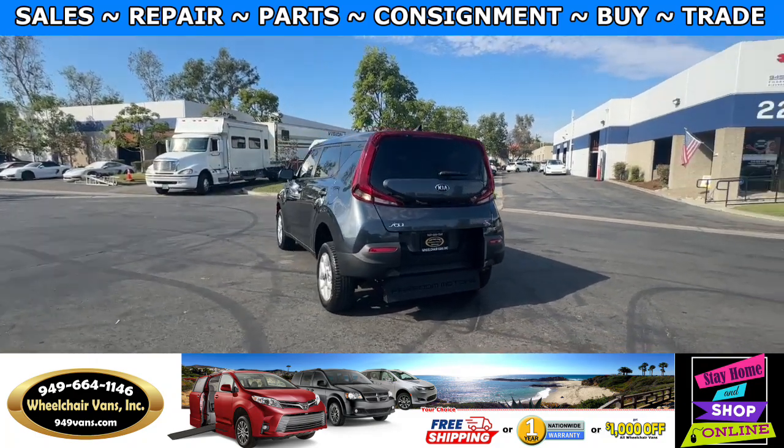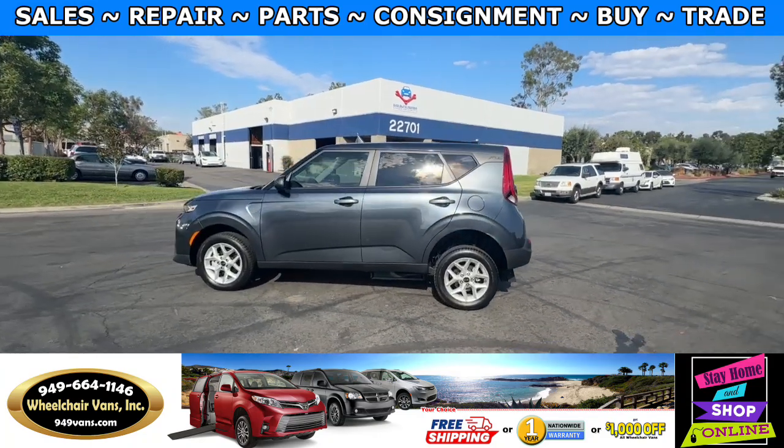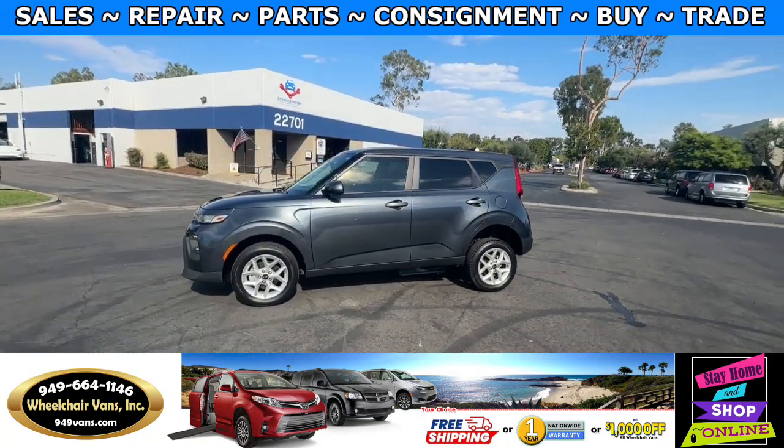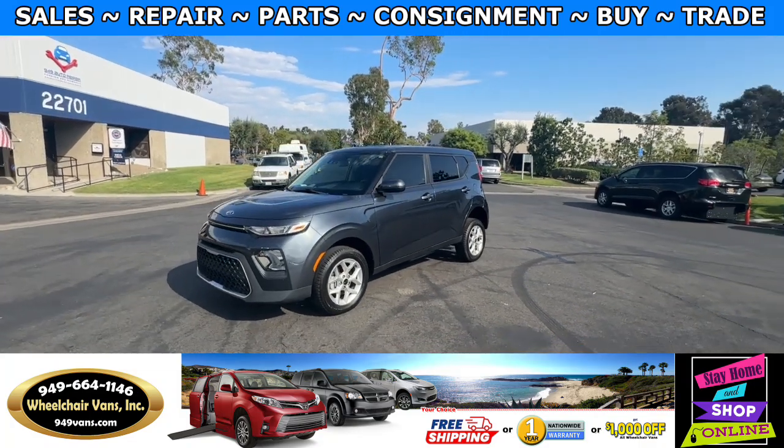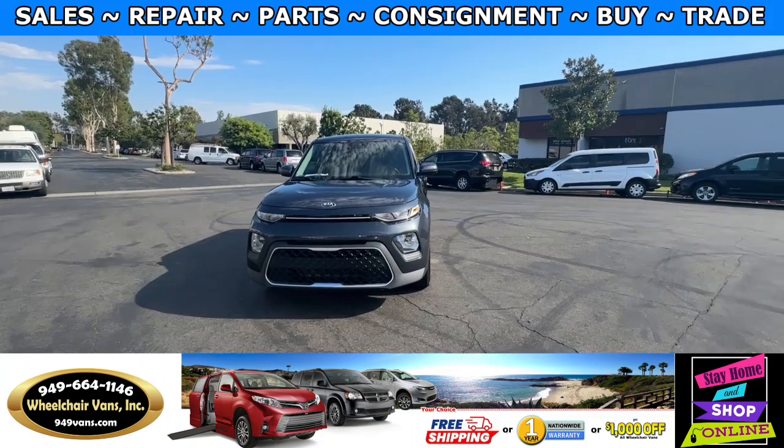We also offer financing on all types of credit. We can do personal or business loans, and on top of that we do have a promotion for free nationwide shipping. If you decide to pick up at our location, we can offer you one thousand dollars off or a free one-year warranty.